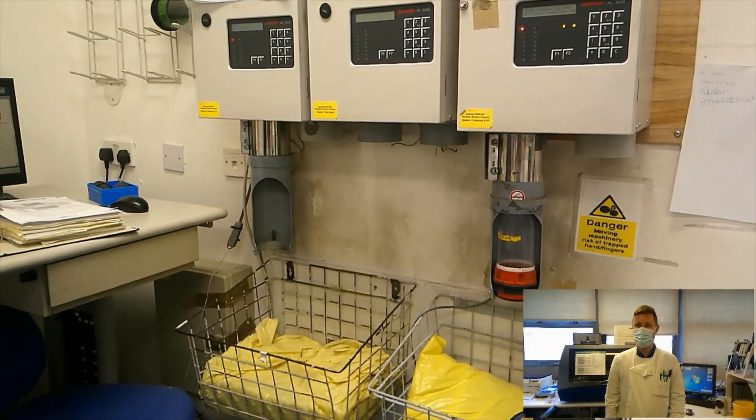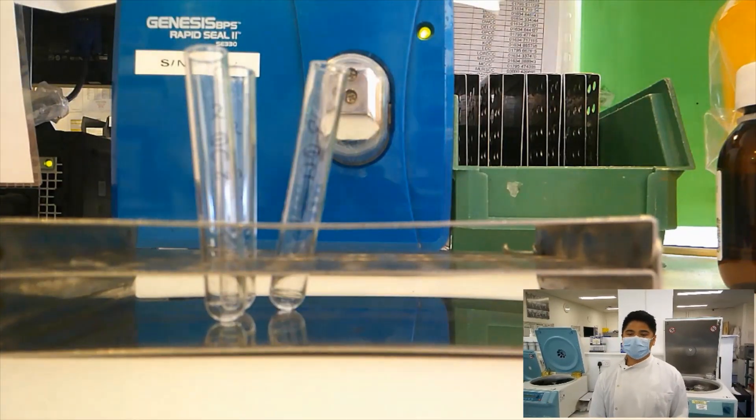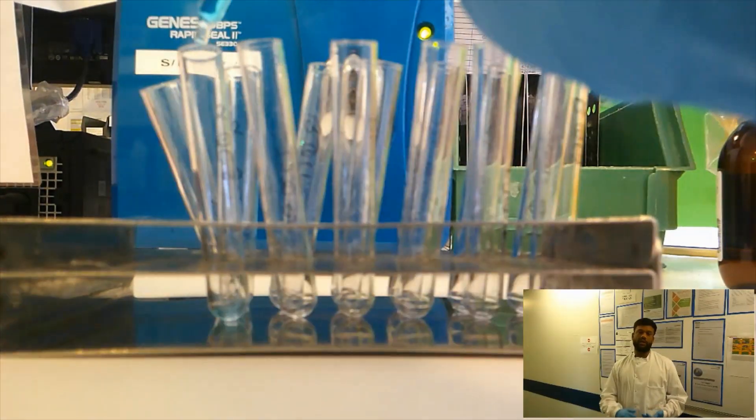Hi, I'm Tom. I'm a biomedical scientist in haematology and blood transfusion. Hi, I'm Paul. I'm a biomedical scientist at Medway Hospital, in haematology and blood transfusion.